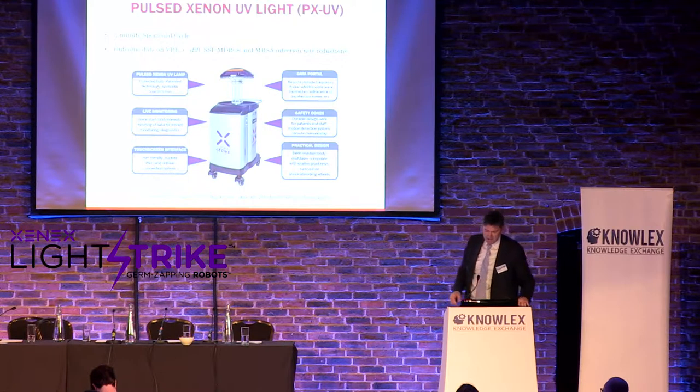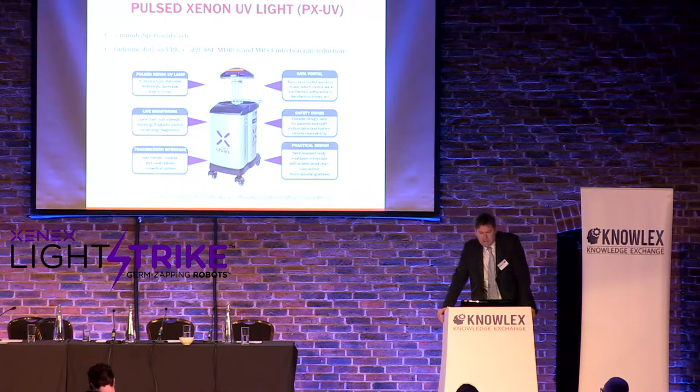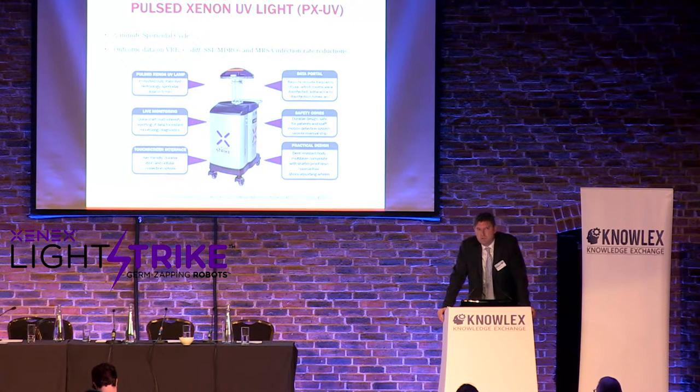A brief introduction to our device — you can see it at the booth. It has a five-minute sporicidal cycle time. We recommend multiple positions per room. We have peer-reviewed published outcome data showing reductions in infection rates of C. diff, VRE, SSIs, various MDROs, and MRSA. Studies are published in the Journal of Infection Prevention, BMC ID, and American Journal of Infection Control.